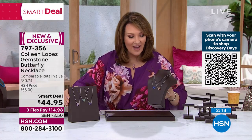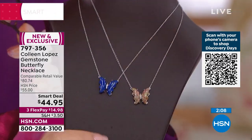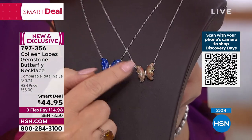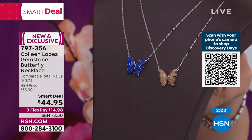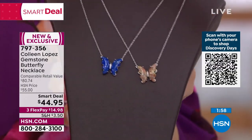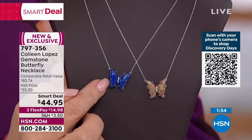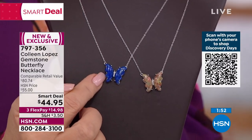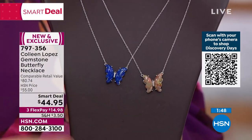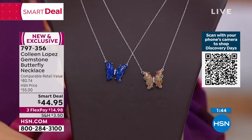We also have jasper — this gorgeous picture jasper, so pretty. Jared says not a lot of this one left; it's been very popular. If you love that beautiful jasper with all these earthy tones, coral, soft green, little flecks of gold — and then we also have the lapis, that stunning, stunning blue, that beautiful rich cobalt lapis blue.